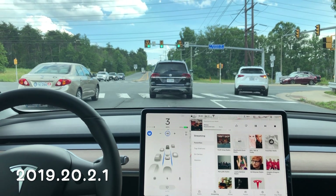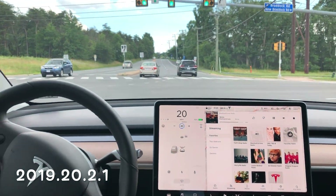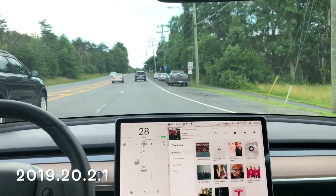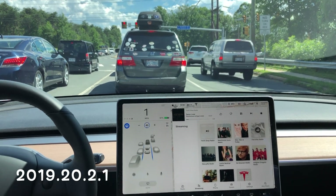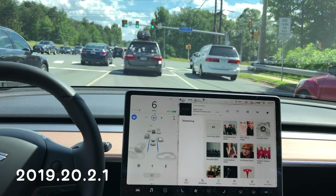Another test here, 2019.20.2.1 — same software version as the last test — and you can see it's going right over to that left-hand lane. There is a car there, so I have to take over. And of course I want to take over too, because every takeover is training the system, right? I mean, that's at least what we're told.